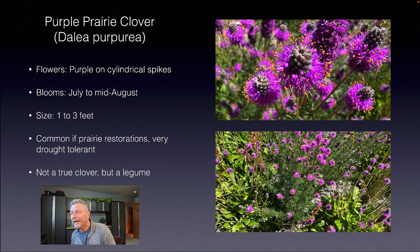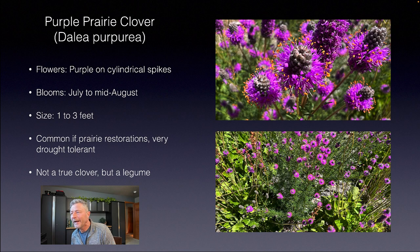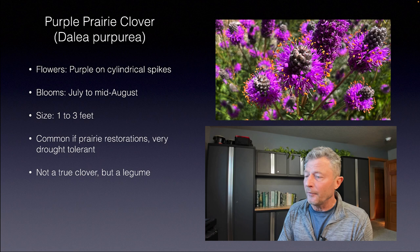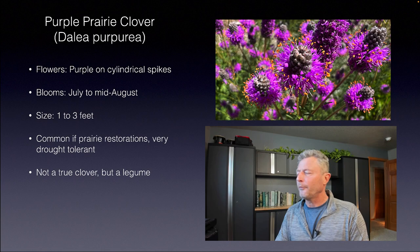Purple prairie clover, Dalea purpurea — it's got a purple little flower with those little yellow tips. Just an absolutely beautiful plant. I found this one on our state capitol grounds, planted in one of their beds where they are trying to introduce native flowers, which is really cool. Purple prairie clover is also a legume and it's very common in prairie restoration. It's quite drought tolerant and can be anywhere between one and three feet — really just a very showy plant.